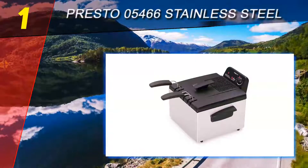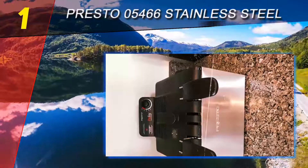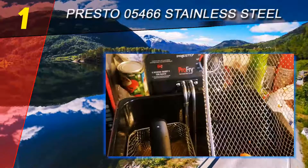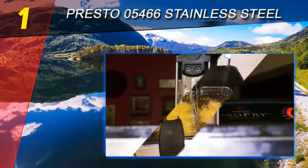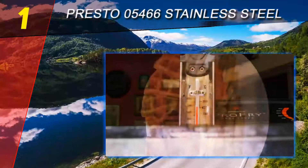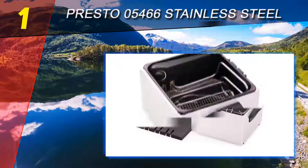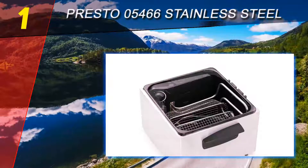Coming in at number 1 on our list: the Presto 05466 Stainless Steel Dual Basket Pro-Fry deep fryer. Our top pick, it provides every family with restaurant-like meals in a convenient, home-storage-friendly size. Its dual baskets allow you to cook more dishes in a speedy manner. It features an 1800-watt immersion element for rapid preheating and quick oil temperature recovery.